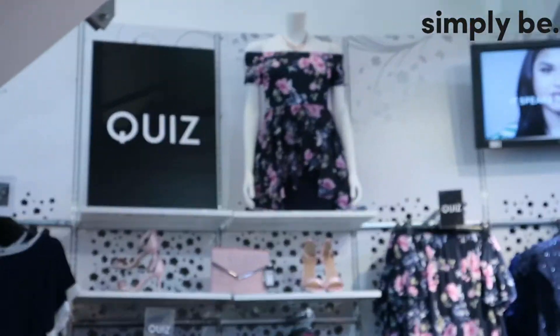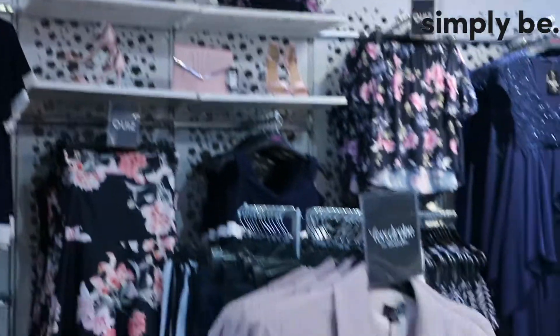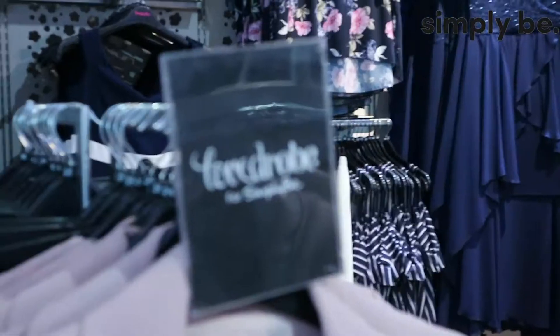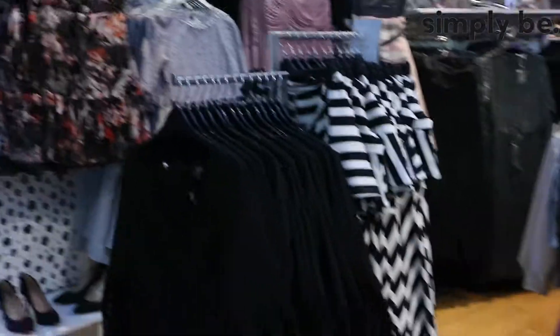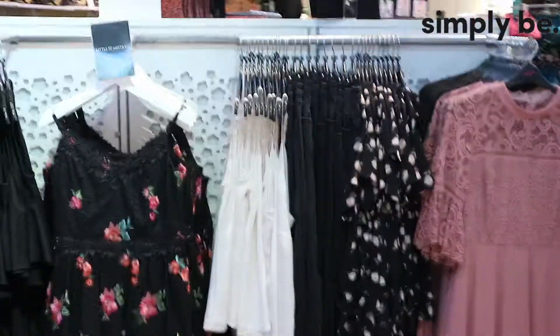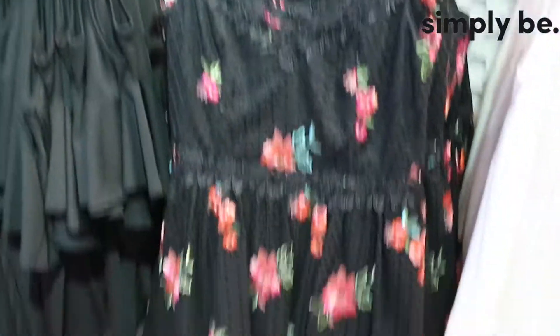So if you didn't know, Simply B actually carry loads of brands in store and online too. They've got the Quiz section, and then they have Love Doved which has loads of lovely tailoring pieces and party pieces. And then over here - I'm in the Gateshead store by the way - they've got the Little Mistress section which just has the most gorgeous party and prom dresses ever. So if you've got a special event coming up I would definitely recommend having a look at the Little Mistress selection at Simply B. Even like, how gorgeous is this jumpsuit just for summer?